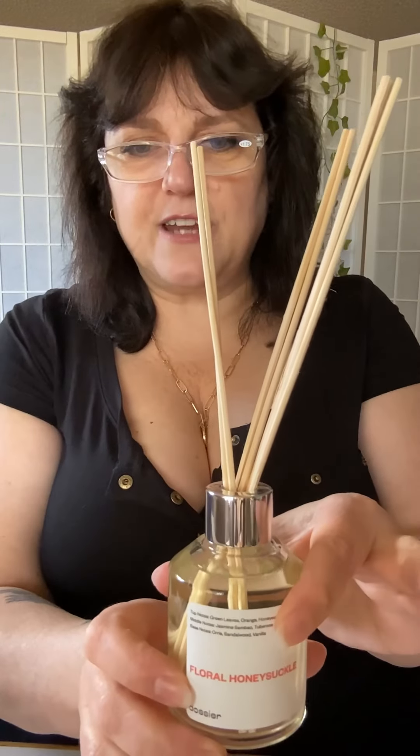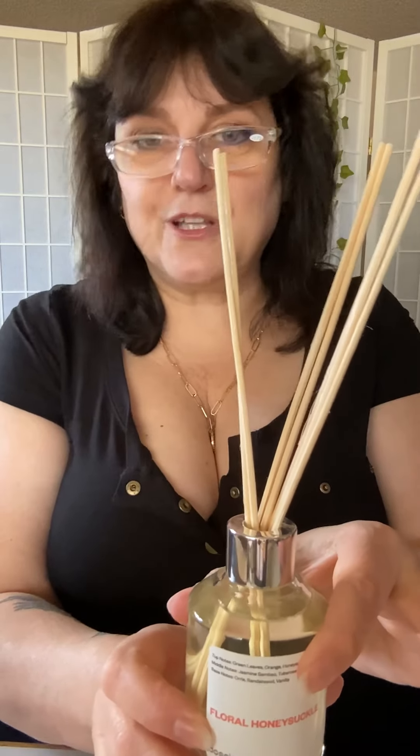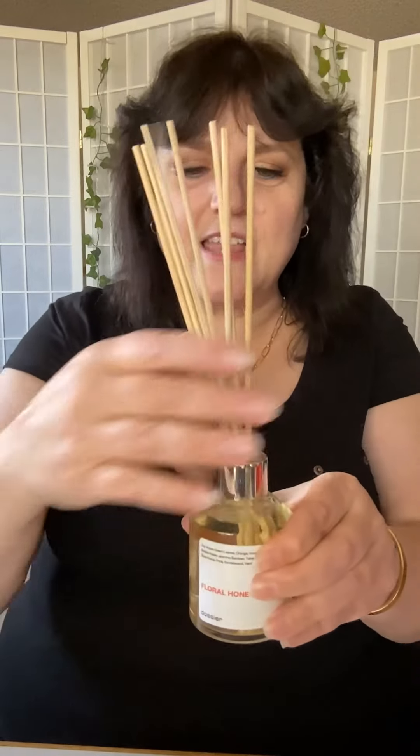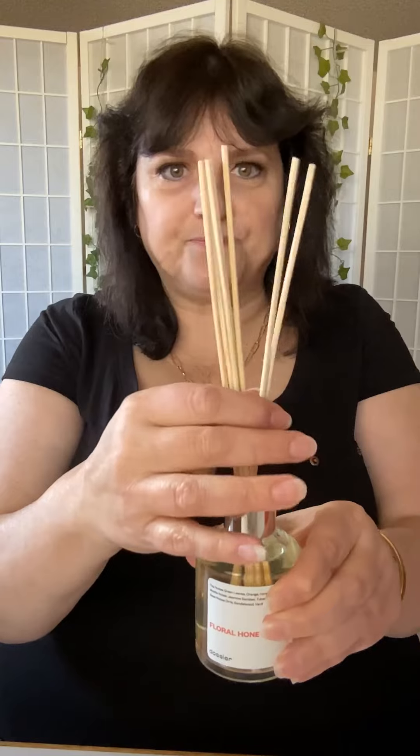And that's about 3.4 fluid ounces, or 100 milliliters if you're a metric person, and the concentration is 22%. Let's sniff it — let me smell it. It smells good. It's very delicate, but I can smell the sweetness. That smells delicious. I can smell the sweetness, I like this. This is so cool. I love these — these are cool.